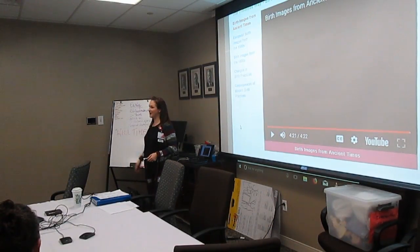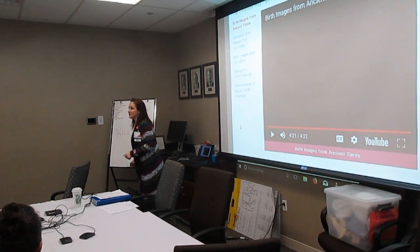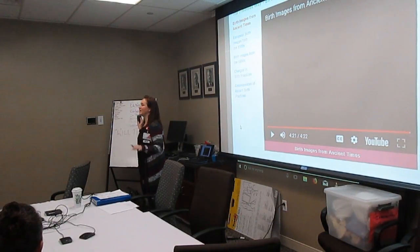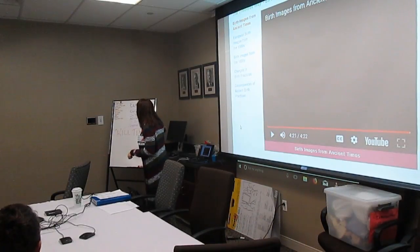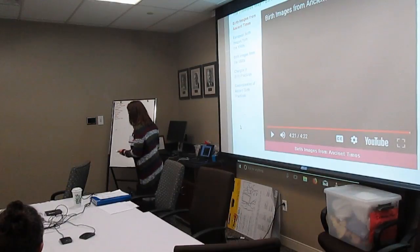How long does early labor last? We're going to plan on a whole day — worst case, two days, but that would be when contractions are 20 minutes apart. Usually it takes up a whole day. We just focus on entertaining ourselves. Okay, now we're moving on to the next phase: active labor.